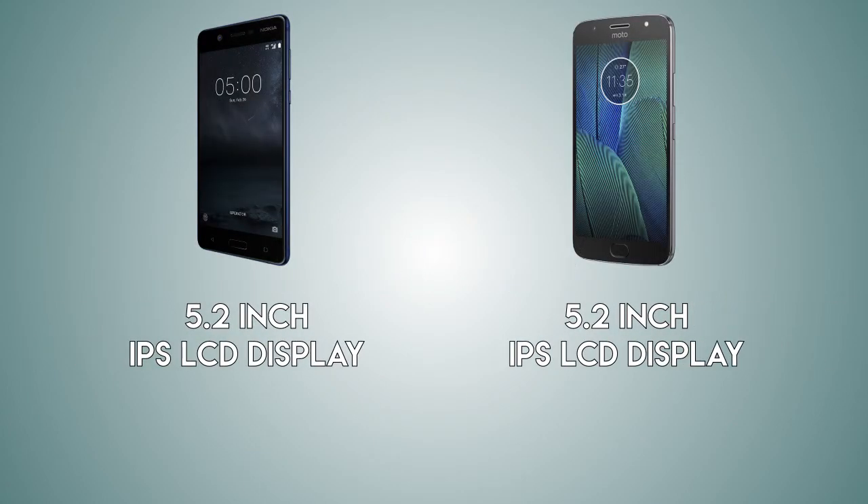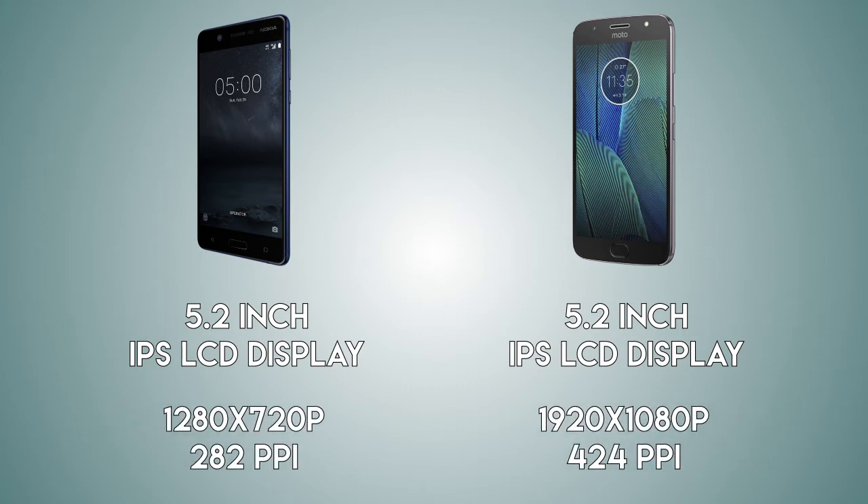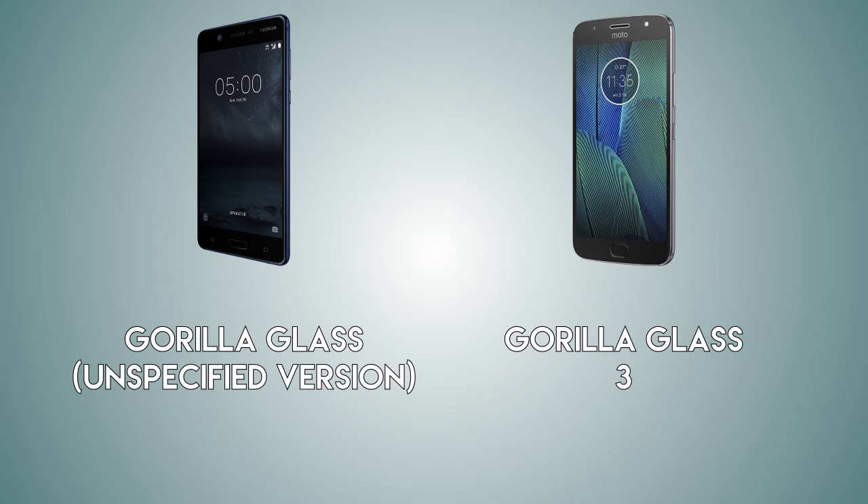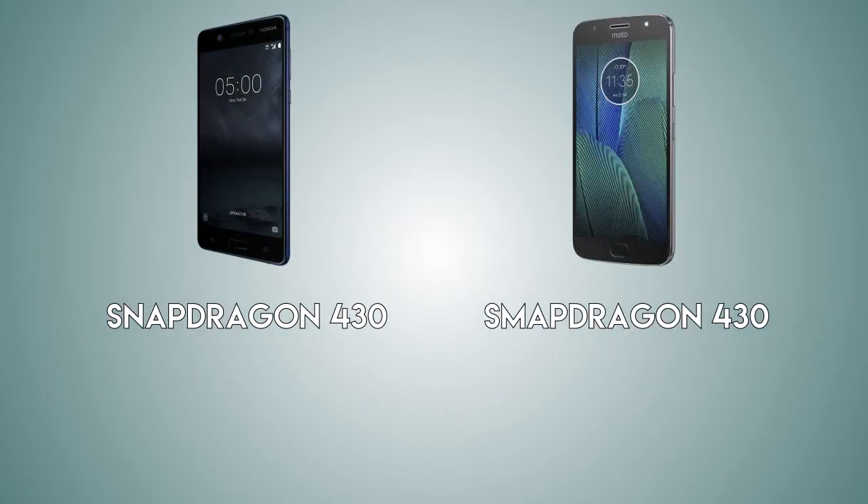Now coming to the display — both handsets are coming with a 5.2 inch display, but on the Nokia 5 we're going to have a lower 720p HD screen compared to full HD 1080p on the G5S. The pixel density is going to be 420 PPI on the Moto G5S versus 280 PPI on the Nokia 5. To protect the display there is Gorilla Glass 3 on the Moto G5S, while the Nokia 5 also has Gorilla Glass protection but Nokia did not specify which version.